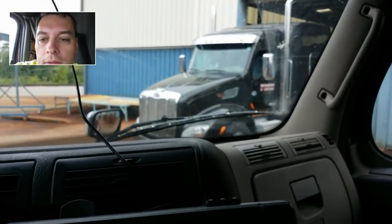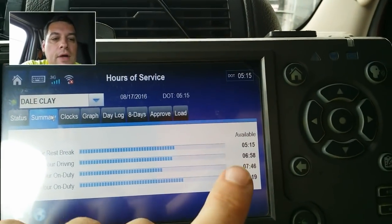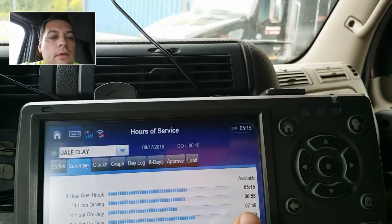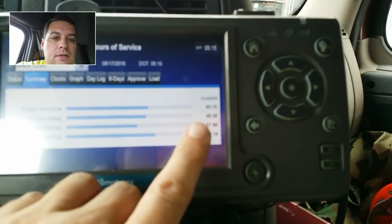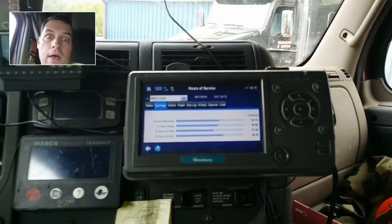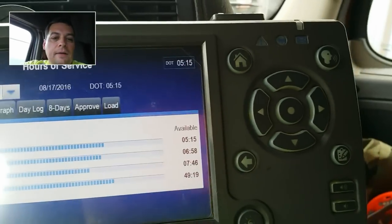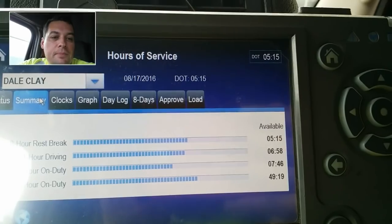Right now I have 6 hours and 58 minutes left on my 11-hour driving clock, and 7 hours and 46 minutes on my 14-hour clock — so there's a difference of about 50 minutes. Basically, the loader's got about 50 minutes to get done and get me loaded. My 8-hour clock will reset, which will maximize my driving potential for today, and I'm hoping to drive 5 to 6 hours.